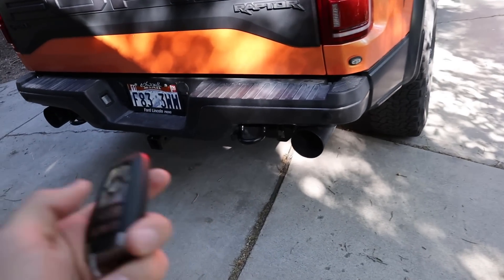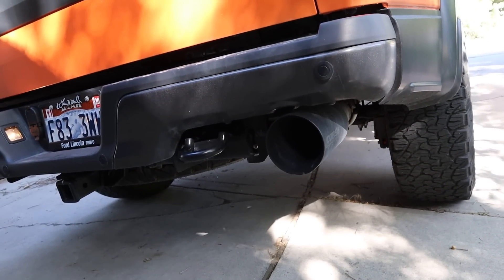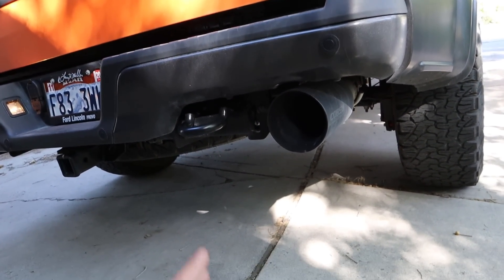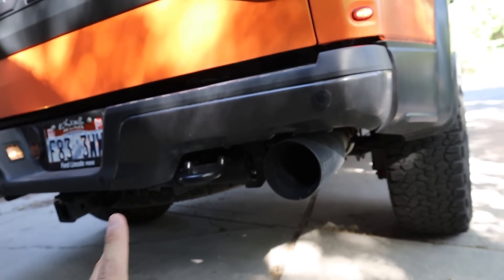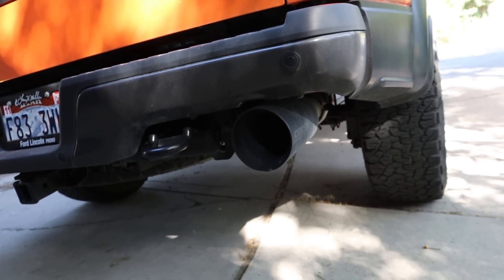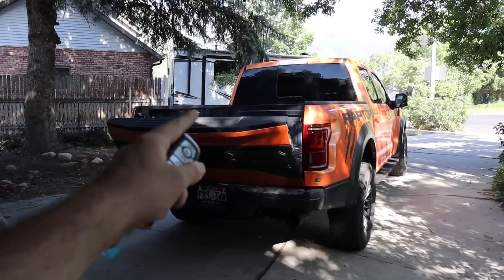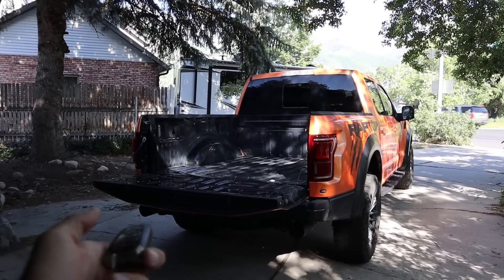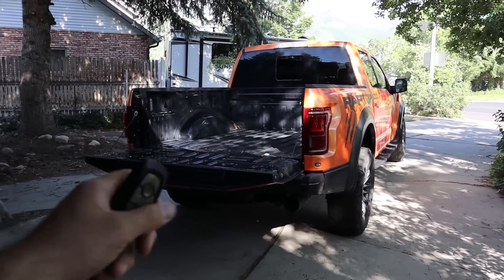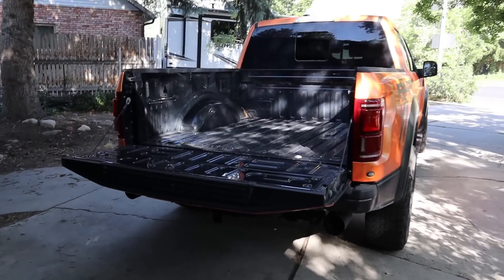This is an aftermarket exhaust made by Corsa — it's louder than the stock exhaust, just so you understand. I'll get you some revving clips later in the video. The tailgate drop is pretty neat. I didn't think I was going to use it that much, but I've actually ended up using it a lot more than I thought. It's not a necessity at all, but it's really nice and convenient.